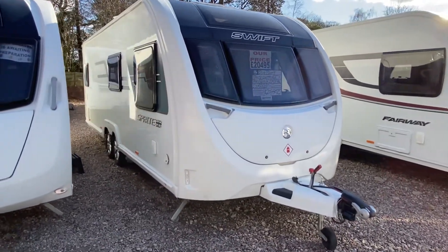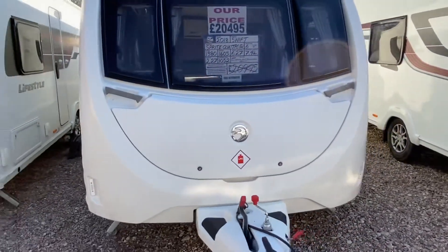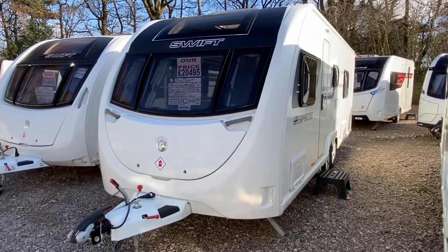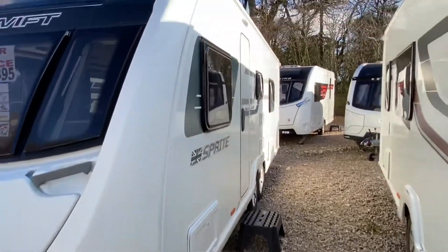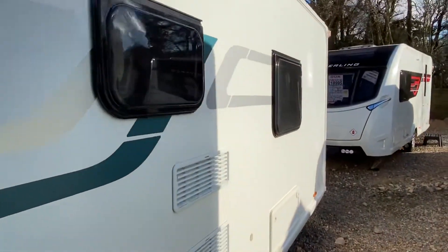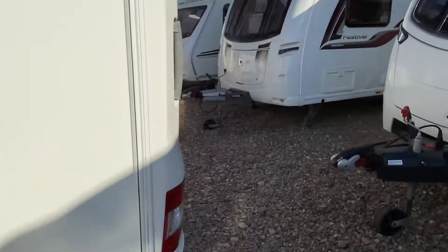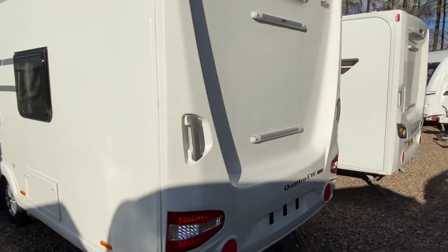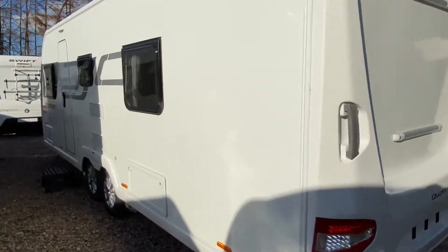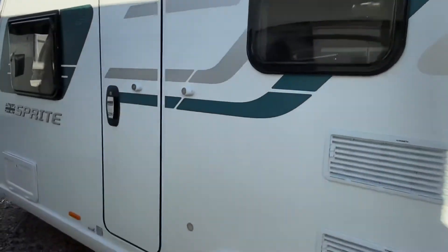One owner from new, in exceptional condition, very well looked after by the previous owner. No dents or marks on the bodywork — true credit to the previous owner. Very well looked after on the outside and on the inside. There are also bike rack bars on the back so you can get a bike rack fitted. Traditional Sprite detailing on the side in a tone of green to grey.